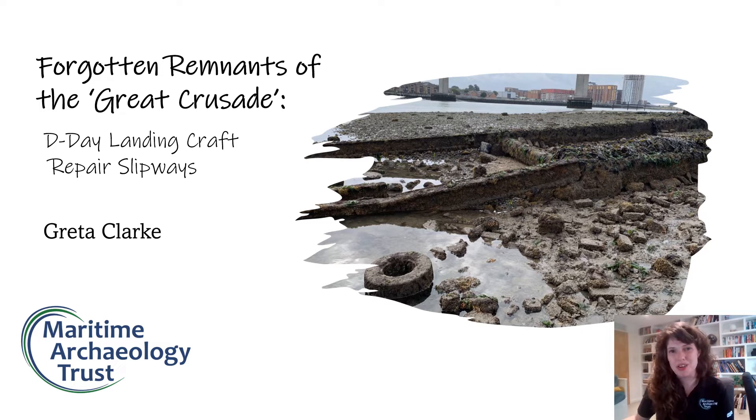Today I'm going to be talking about how these slipways operated, their different categorisations, and hopefully how you could find some of this modern archaeology on your very own doorstep.